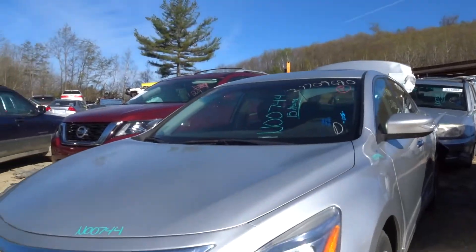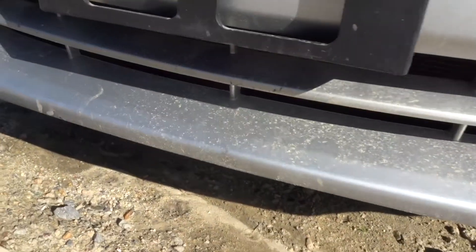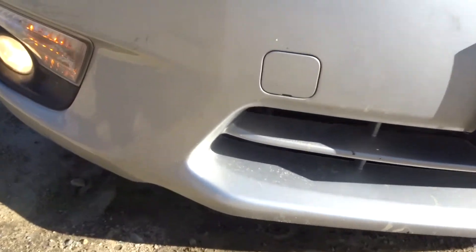Honestly, it's in great shape here, everything looks really good. Let's get right to the bumper cover — you got some breaks, some cracking around that fog light, a little bit on the bottom here. Overall, not too bad, a couple of scrapes. The cracking is really the brunt of it.